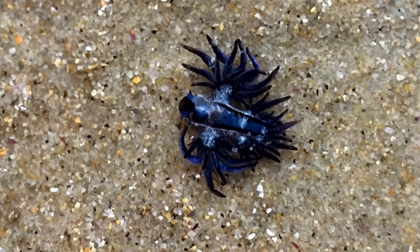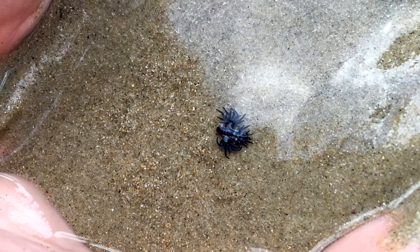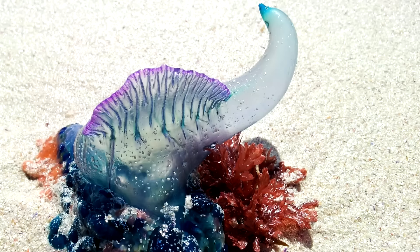Though some photoshopped pictures may suggest otherwise, blue sea dragons only reach just over an inch in length at maximum size. They're super tiny, but they're able to eat large prey. Blue sea dragons are voracious predators. They eat blue buttons, Portuguese men of war, and by-the-wind sailors.